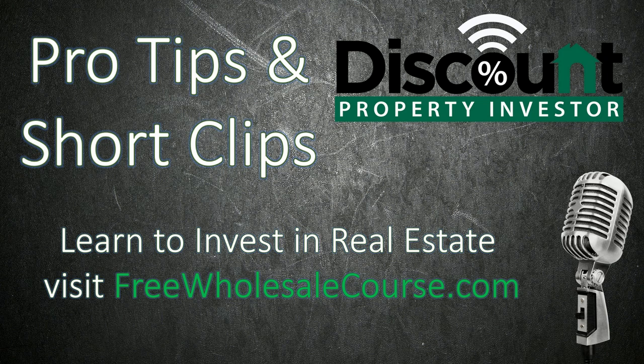The podcast you just heard was made using Anchor. Ever thought about making your own podcast? Anchor makes it really easy for anyone to get started. It's a one-stop shop for recording, hosting, and distributing podcasts. Best of all, it's a hundred percent free. Sign up now at anchor.fm/new to get started.